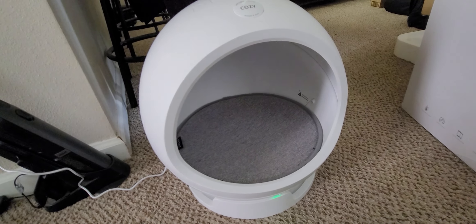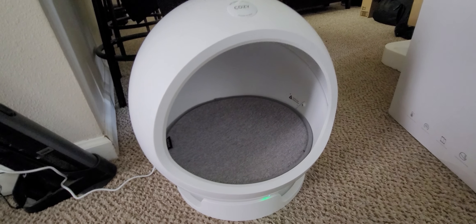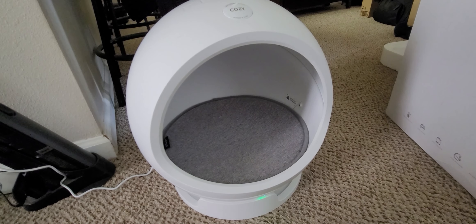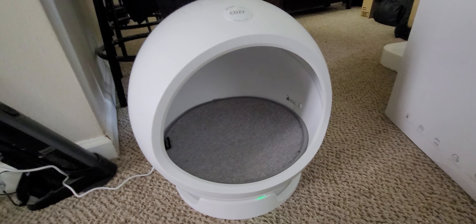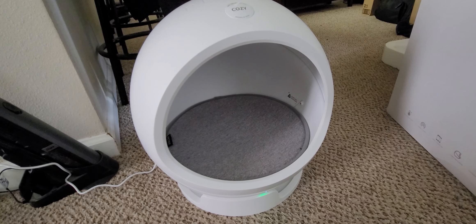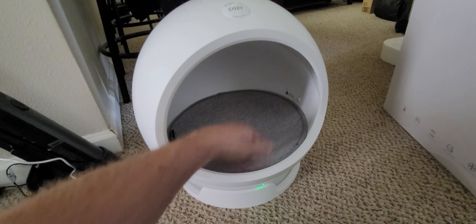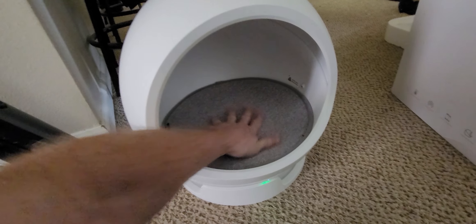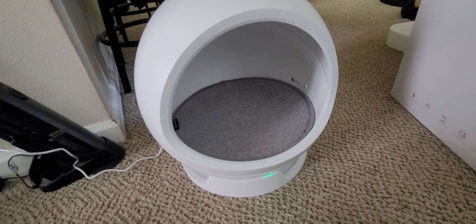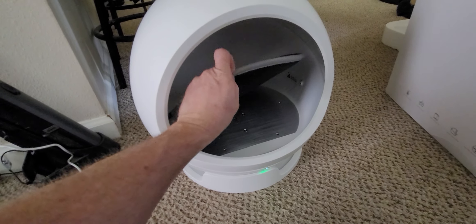I was planning on using this outside for a cat in 100-degree heat. It said it would cool down to 80 degrees. Right now this thing is at 60 degrees and I can't feel anything. So it's going back to the store — I'm not even going to try the heat part.